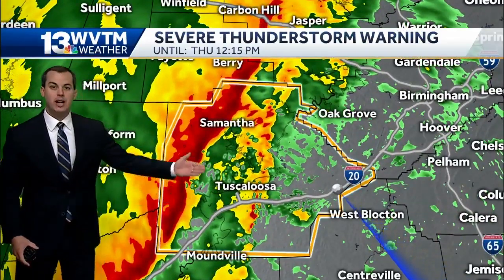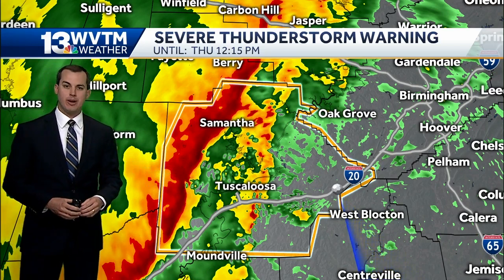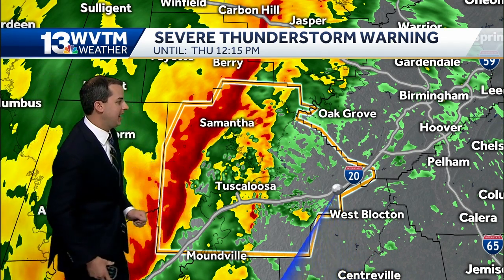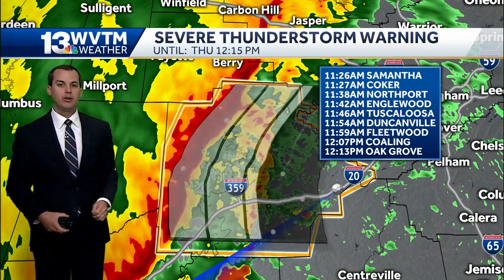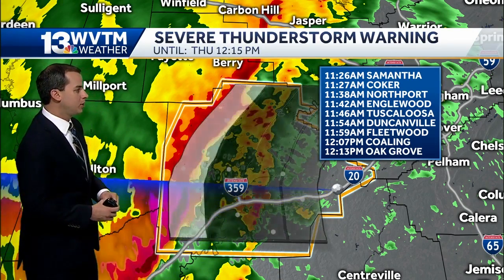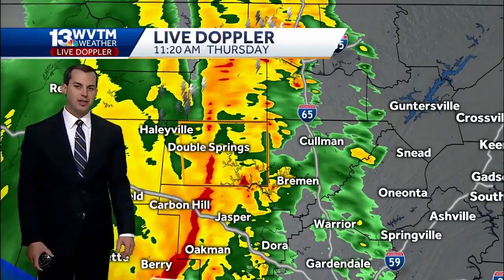The first warning covers much of Tuscaloosa County. The threat here is for damaging wind gusts, maybe some straight-line winds along this leading edge of heavy rainfall — potentially 50 to 60 mile-an-hour winds. As this line moves east around 30 miles an hour, Samantha is looking at arrival around 11:26, that's in about six minutes. Coker at 11:27, Northport just shy of 11:40, and Tuscaloosa around 11:45 this morning.